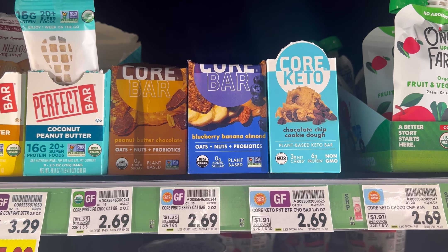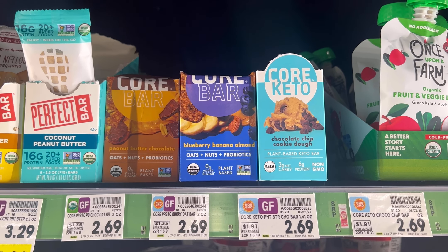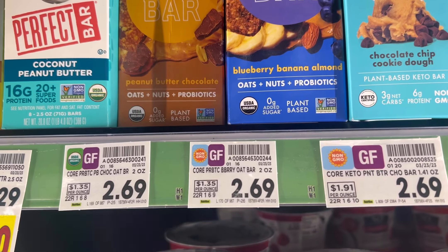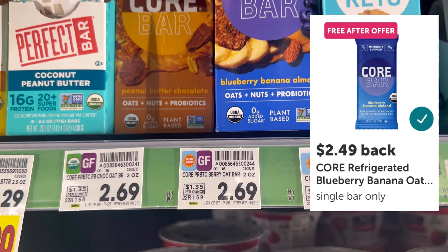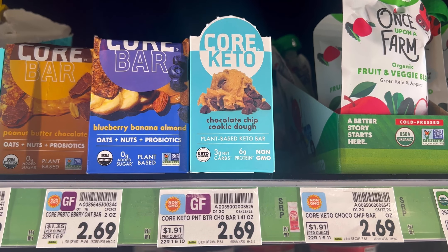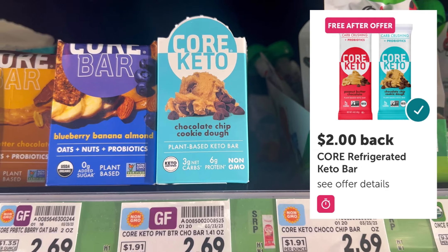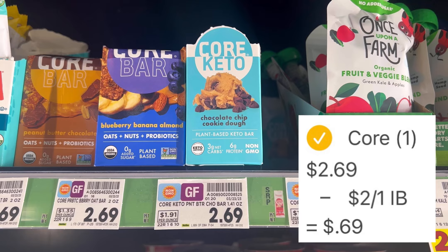We have a couple of Ibotta near-freebies that I'm going to pick up anyway. The first is the Blueberry Banana Almond Core Bar — pick it up, pay $2.69 out of pocket, then submit your receipt to Ibotta for $2.49 back, making it just 20 cents. The next deal is the Core Keto Variety bar right next to it — also $2.69. Pay that out of pocket, then submit to Ibotta for $2 back, making your final net total just 69 cents.